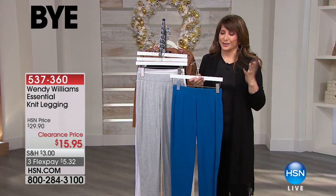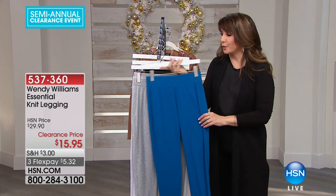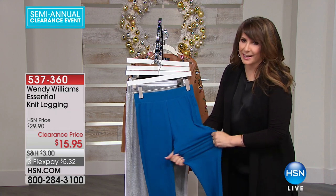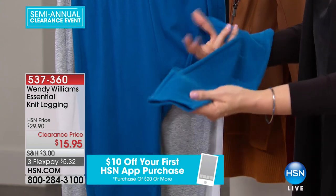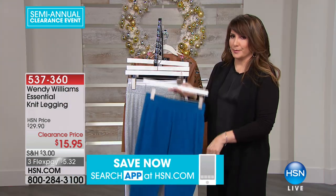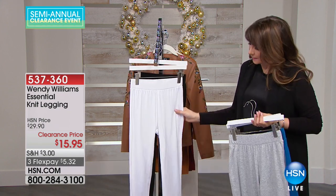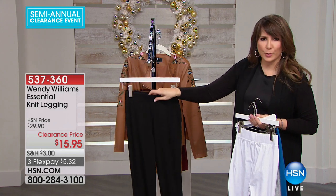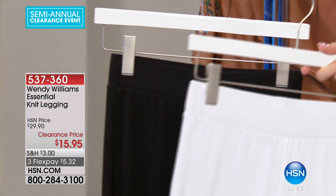Here are the Wendy Williams Essential Knit Leggings. Wendy is very interested in style but also super invested in comfort. It's 96% cotton and 4% spandex — that perfect combination I call the pajama game, because it's the kind of comfort you'd want from PJs. Available in blue, heather gray — a lighter heather gray that goes with all your charcoals — white, and classic black for under $16.